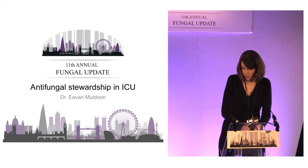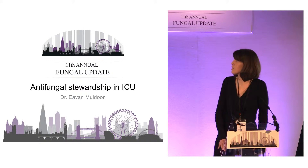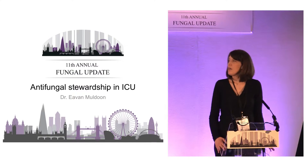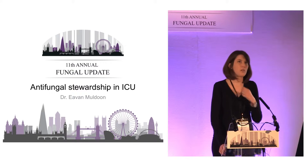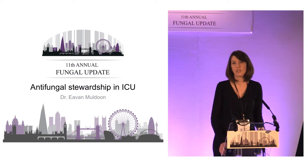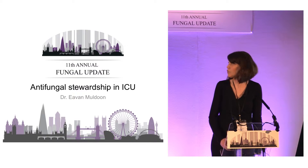Thank you very much. I'm going to present a much more practical, real-world approach that we adopted in Manchester to some antifungal stewardship issues in our intensive care units. I will be predominantly focusing on Candida because that's what we targeted, but that is not to say, as Tony quite rightly mentioned, that there are big issues around the diagnosis of invasive aspergillosis in ICU populations.